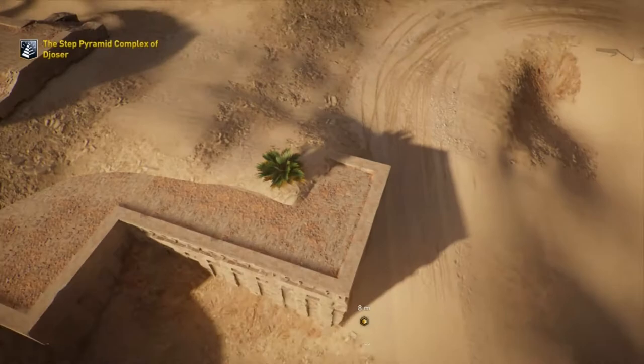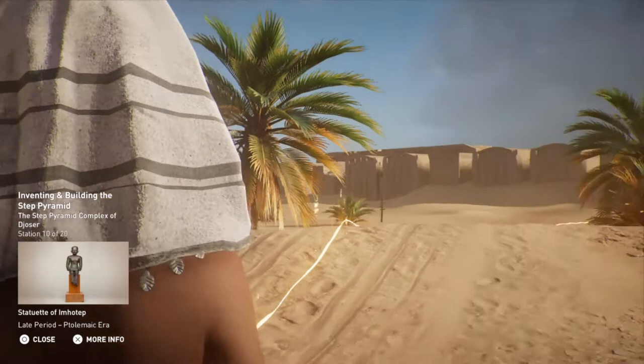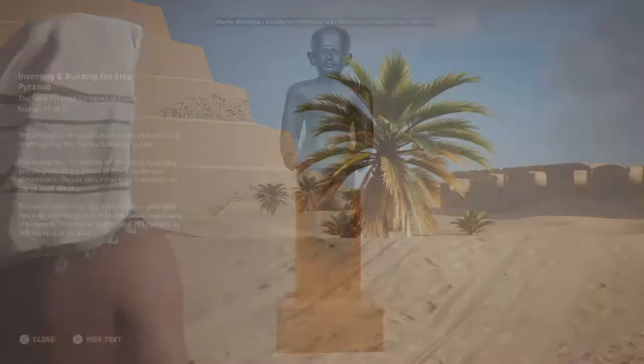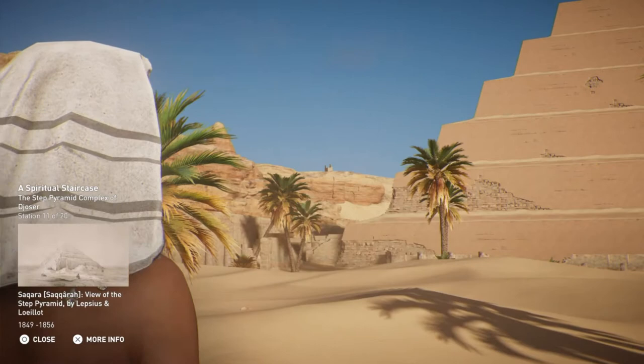The architect Imhotep chose stone as a building material in order for the complex to last. Following the completion of the initial mastaba, Imhotep devised a burial of more ambitious dimensions and set about stacking mastabas on top of each other. Evidence shows that the pyramid was enlarged twice by additional cuts into the steps, eventually reaching 62 meters in height and 121 meters by 109 meters at its base. A staircase allowing the pharaoh to enter the divine world was represented by a tiered pyramid, oblong in shape, completely enveloping the original mastaba.